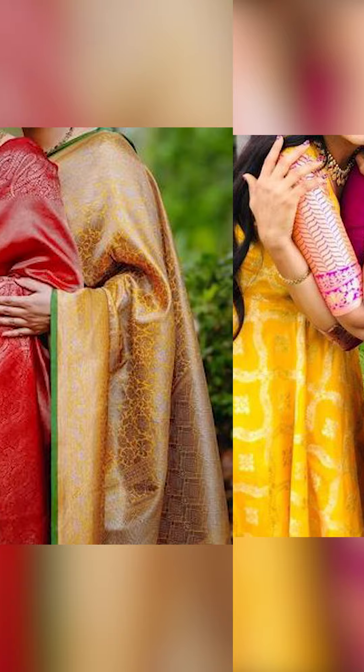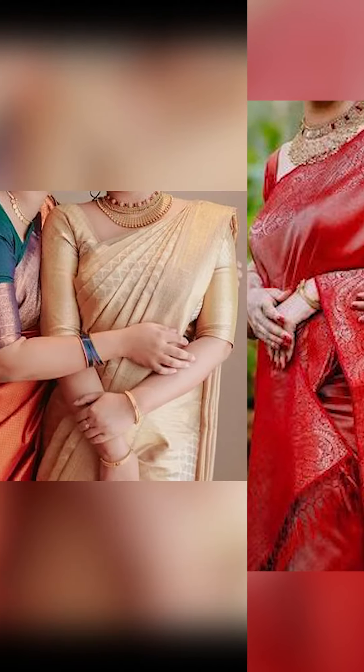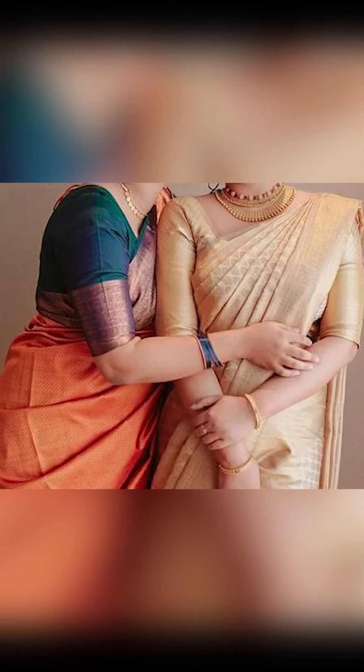Friends, thank you for watching this video. Please like this video and remember to subscribe to Fashion Trends. Check the description box for the WhatsApp group link to join and buy these amazing collections of mother and daughter outfits seen in this video.